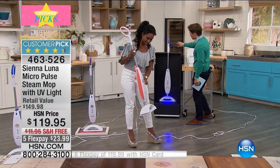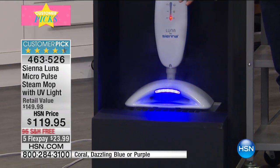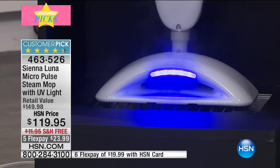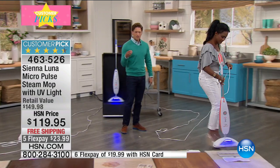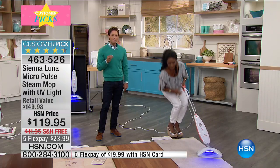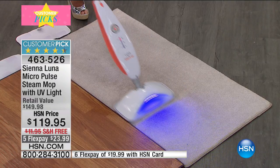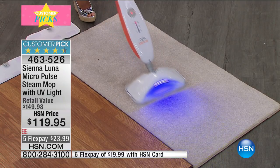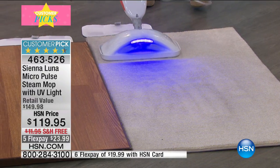The built-in black light isolates and reveals things invisible to the naked eye — unlike any other steam product on the market. If you're frustrated that mopping isn't really cleaning your floors, if there are odors in your carpets and rugs, or you're planning to sell your home and want the most effective chemical-free clean — nothing matches the micro-pulse technology from Sienna Luna. Now about 400 left in stock. Five flex is today only for Cinco de Mayo, any major debit or credit card, for less than a dollar a day.